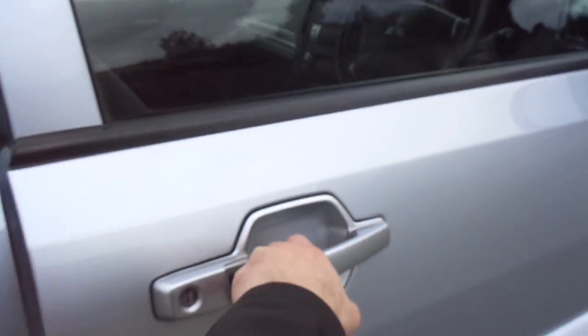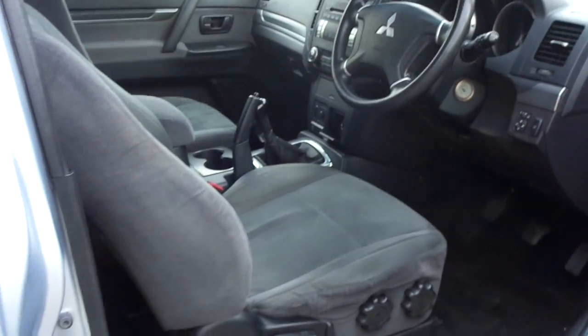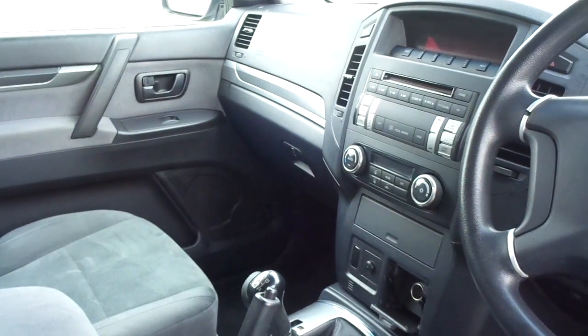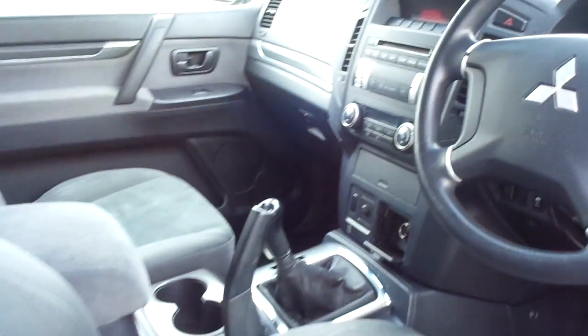Coming into the front of the vehicle now, as you can see, full cloth interior inside. This one also comes with climate controlled air conditioning and a CD player. The exact mileage is 83,752 miles.